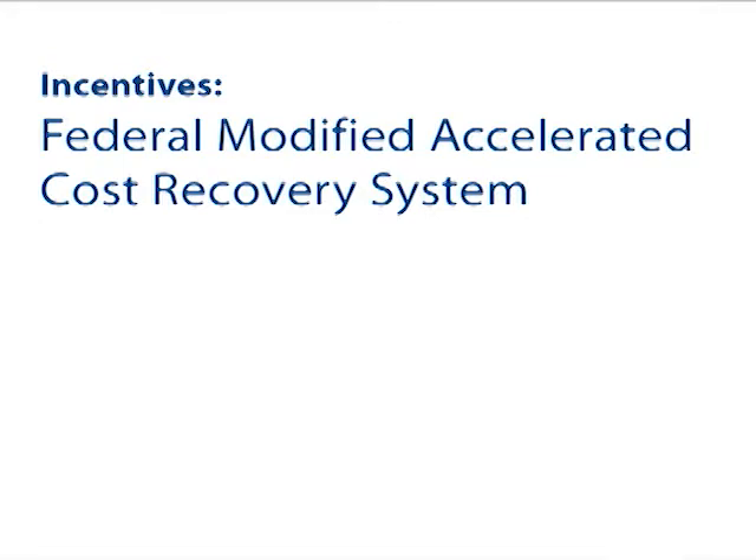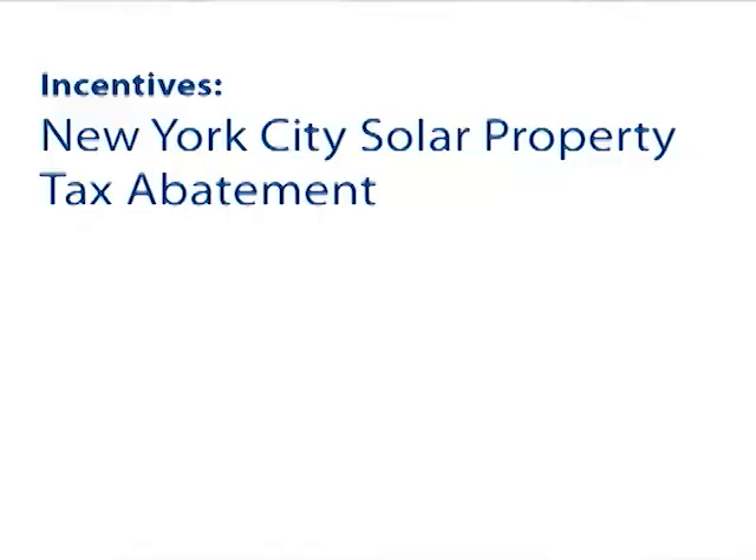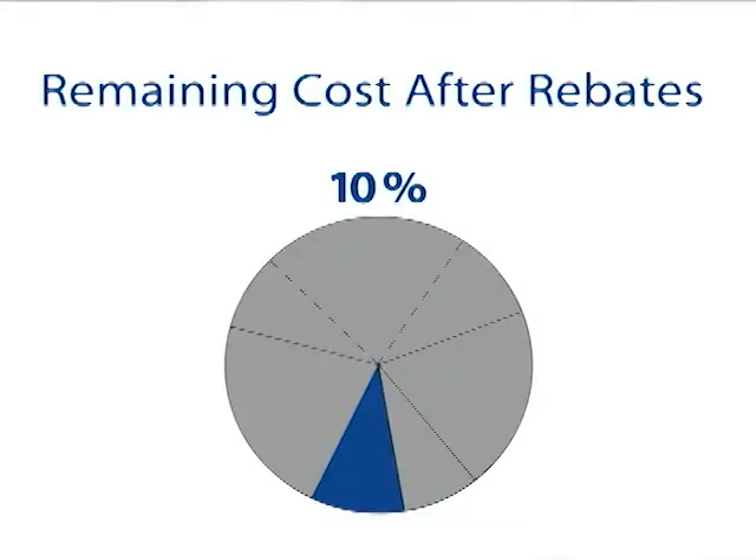There's also at the federal level an accelerated depreciation schedule that can be applied. Instead of depreciating the equipment straight line over 20 years, you can depreciate the full value in the first five years. Finally, in New York City, a commercial building owner can recoup an additional 35% of the remaining cost after rebate in the form of a property tax abatement. It's taken in four equal parts over four years at 8.75% per year. You're almost to 100% just on incentives after four years.